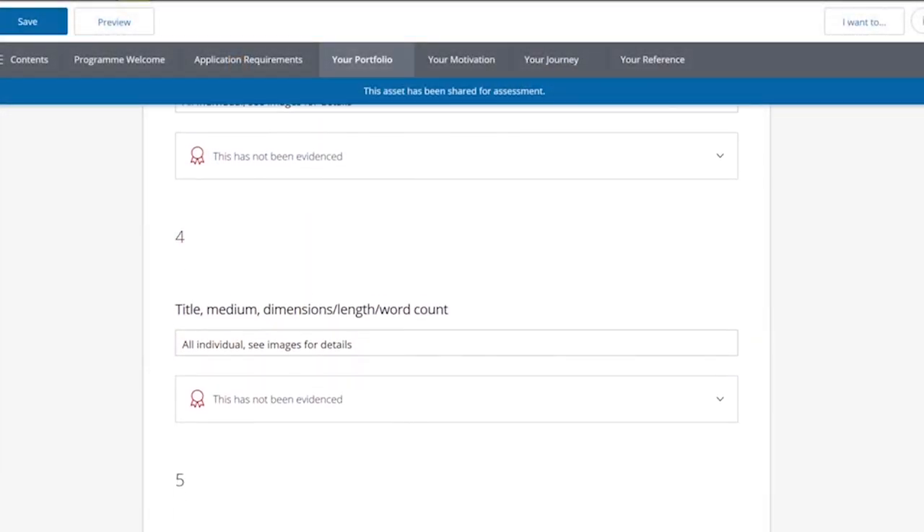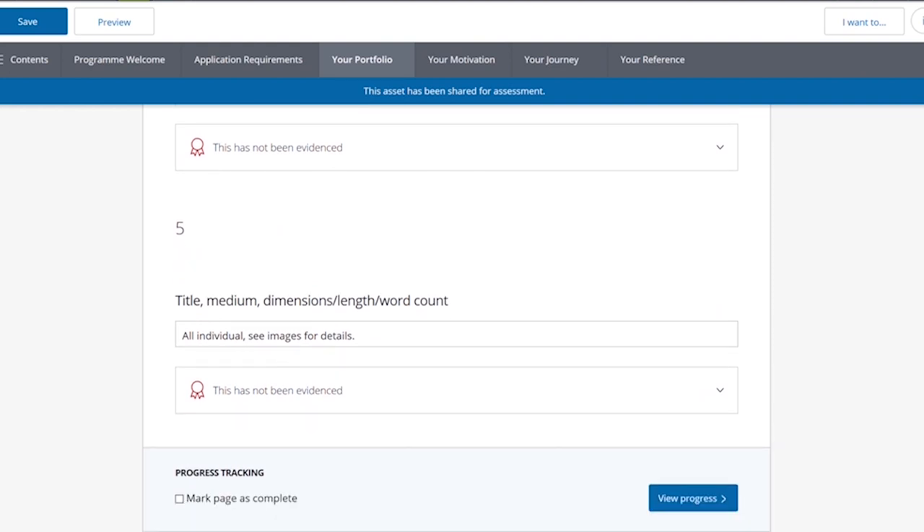The bit I'm interested in is the actual format of the portfolio that they want. Because in my last video I spoke about the portfolio section in the portal application process where I have five projects with four images each. This is incorrect for painting.